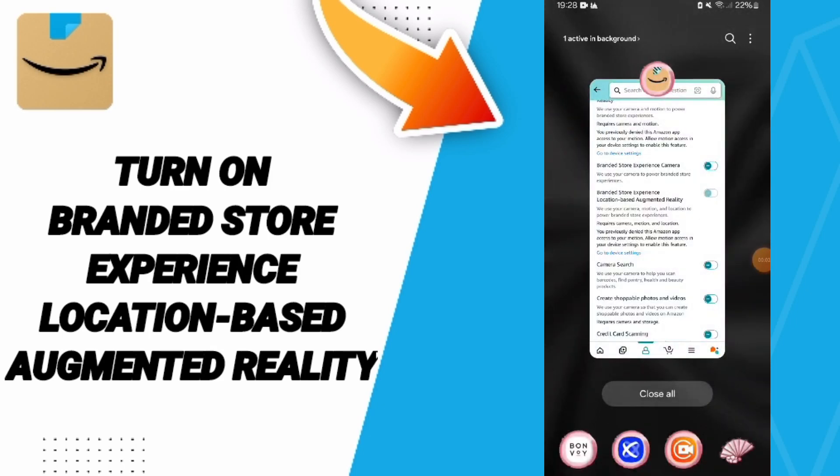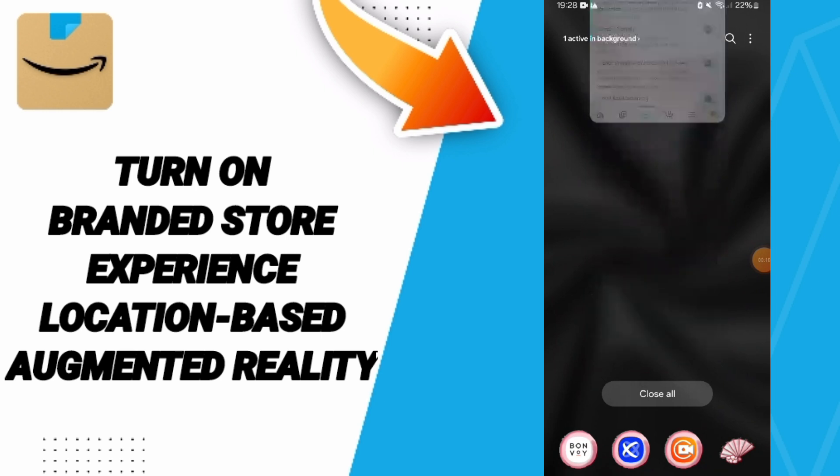Hello everyone. Today we will talk about Hudson on branded store experience, location-based augmented reality on the Amazon application.